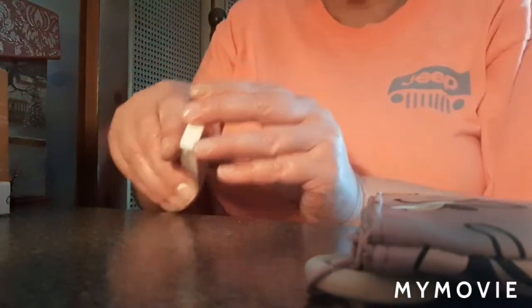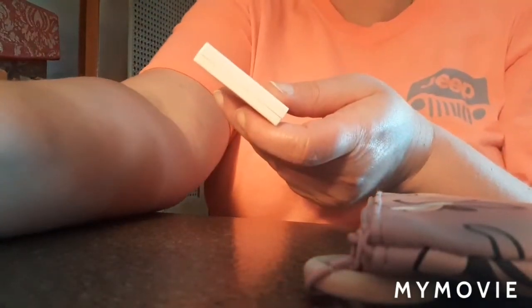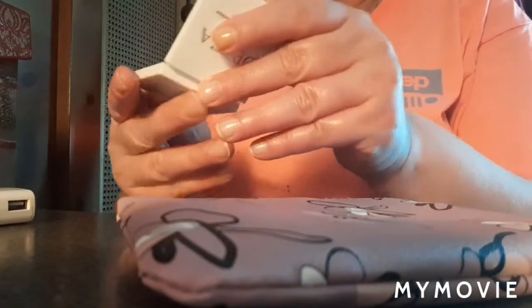Let's see if I can get it open. I was going to be in this video but I don't have any makeup on — I've been cleaning. Okay, I finally got it open. Here's the name of it. Let's take a look at it.